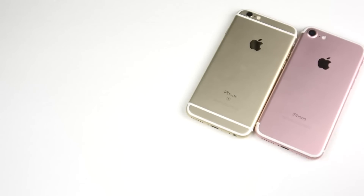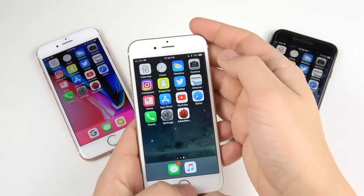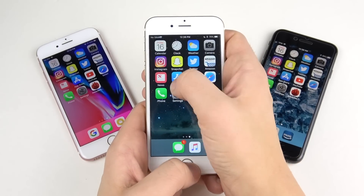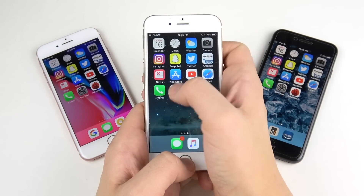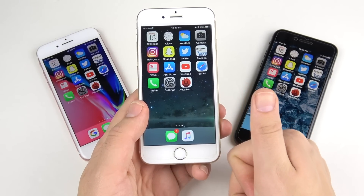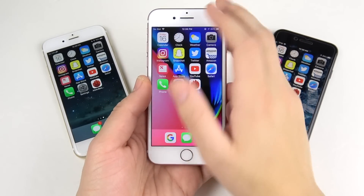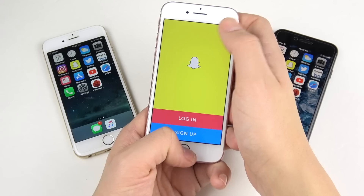Now running through multitasking on each device to check for any reloads. There was a little reload on the camera for the 6s, and YouTube reloaded — but YouTube does that on all iPhones when you go back into it, refreshing the content. Overall, great multitasking performance keeping apps in the background on the iPhone 6s. The iPhone 7 was even more fluid than the 6s.